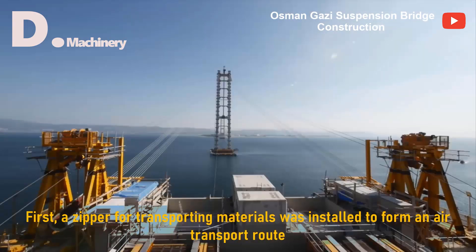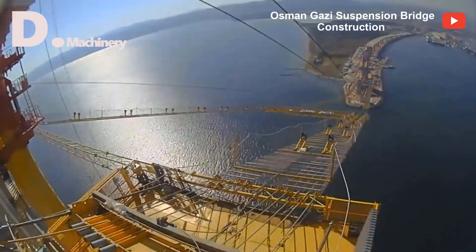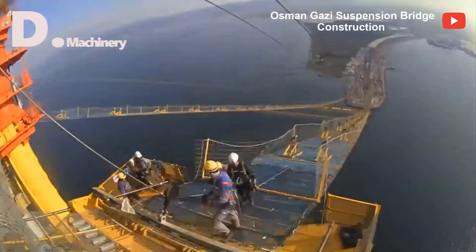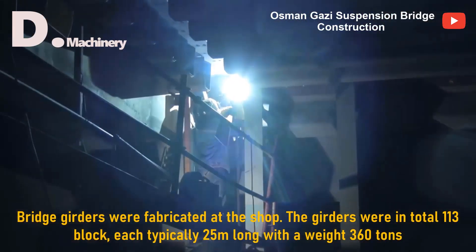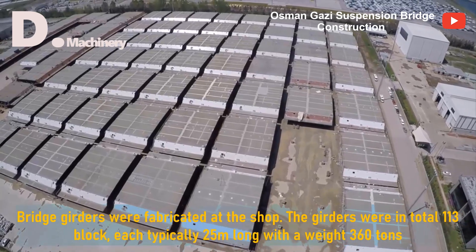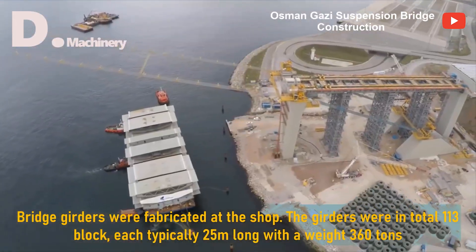First, a zipline for transporting materials was installed to form an air transport route. The bridge girders were fabricated at the shop — a total of 113 blocks, each typically 25 meters long with a weight of 360 tons.